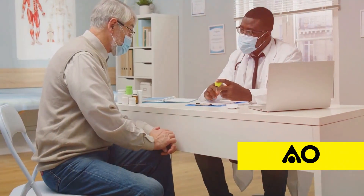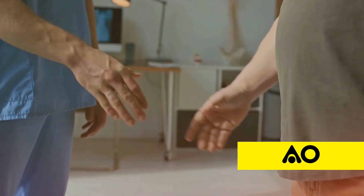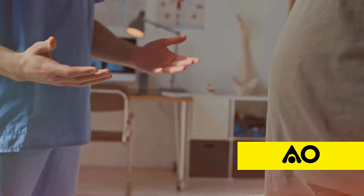But as with any treatment, the key lies in balance, precision, and professional guidance. By understanding the science and taking a cautious approach, you can explore whether methylene blue might be the solution you've been searching for.